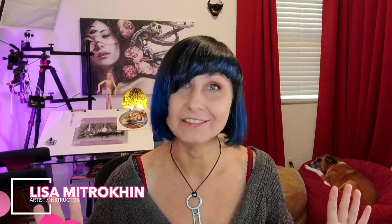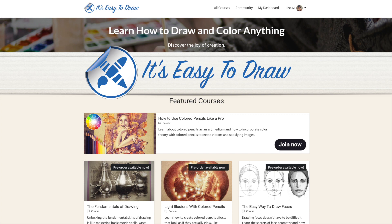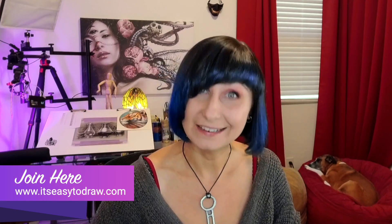Hey guys, welcome! I have huge exciting news to share with you so I'll just jump right in. I launched a brand new art academy. It's called simply 'It's Easy to Draw' because that's what I believe — that it's easy to draw and color and all of you can draw and color exactly like I do with a little bit of guidance.